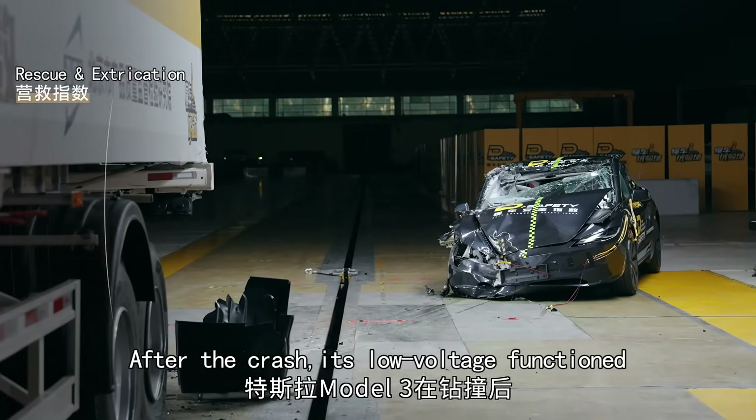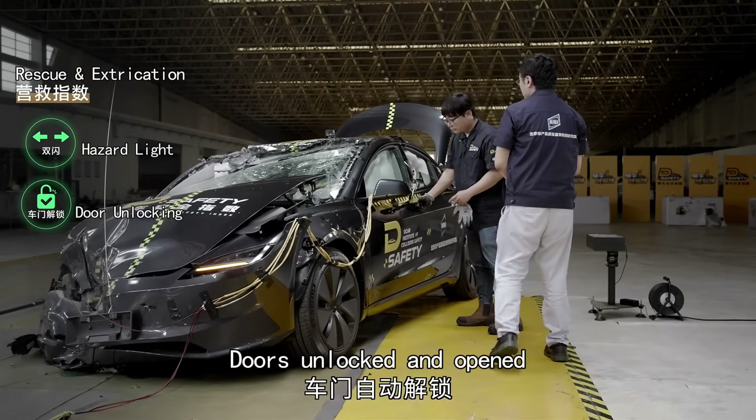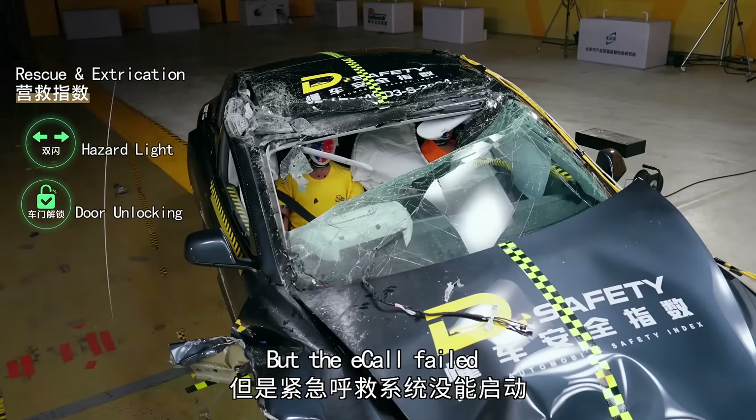After the crash, its low-voltage function activated: hazard lights on, doors unlocked and open. But the eCall failed.